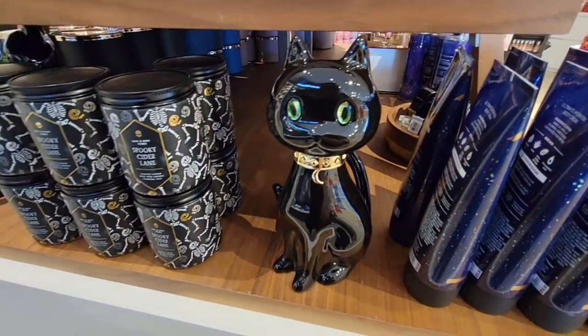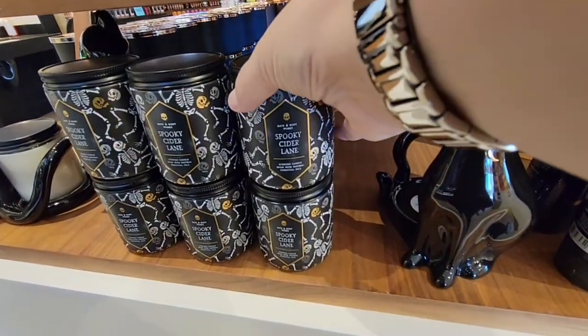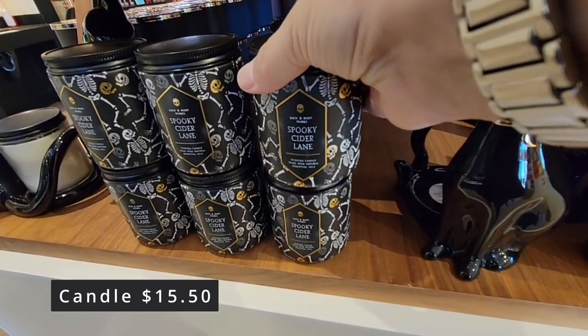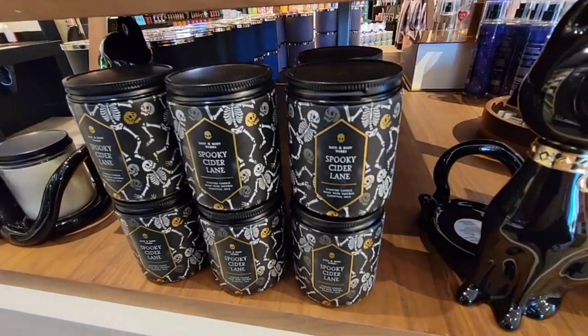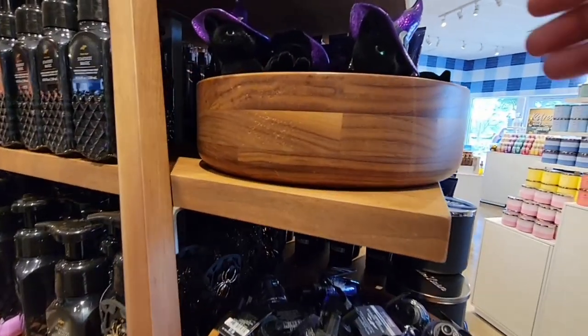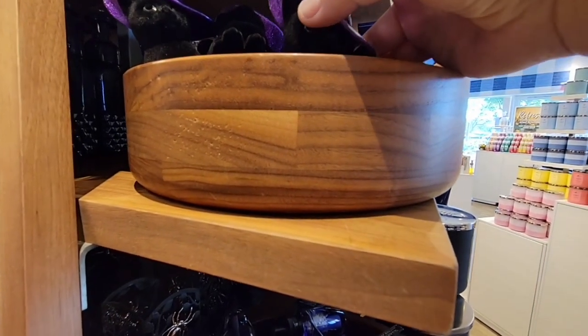This beautiful black cat is $39.95. Perfect for this candle holder called Spooky Cider Lane. Now the single wick candle holders are $15.50. And they do have their — I think they're called wallflowers.